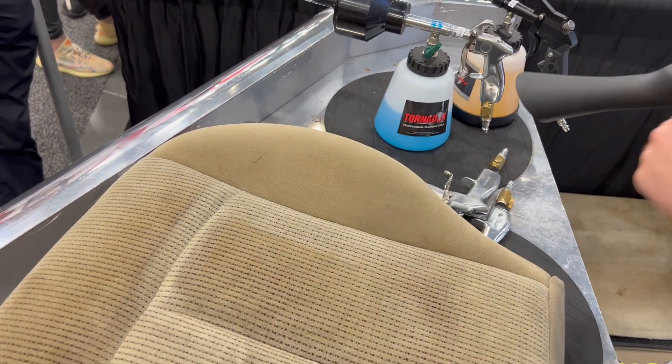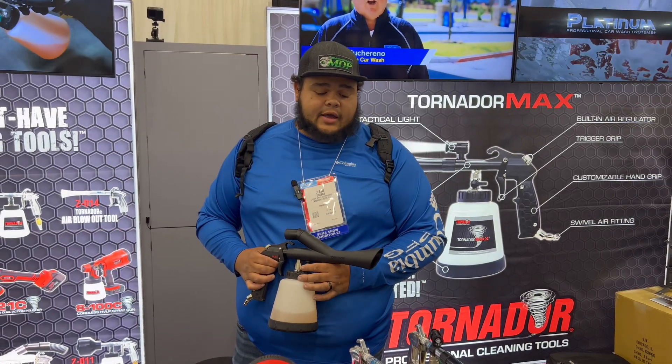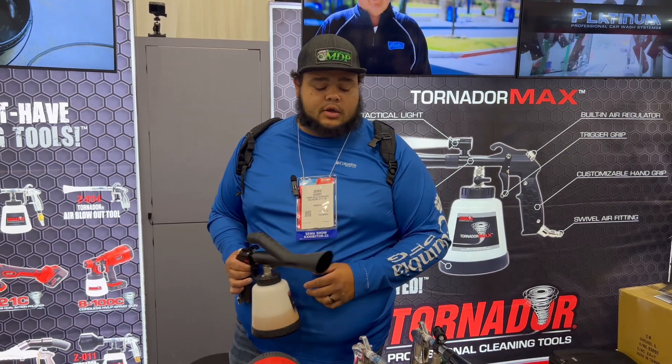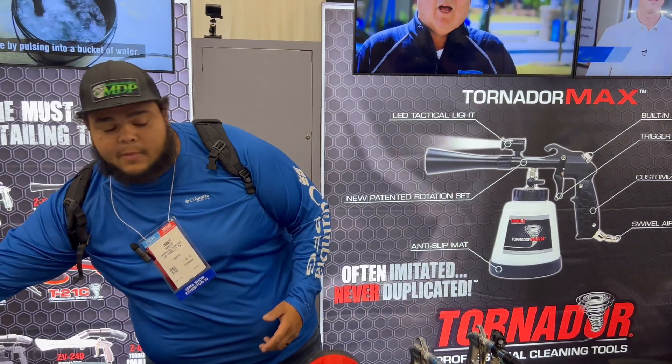We don't switch out parts, we don't do anything like that — we've never had an issue. As long as we don't have water in our air line, we've never had an issue with our product. As far as my company with Max Out, we absolutely love them.